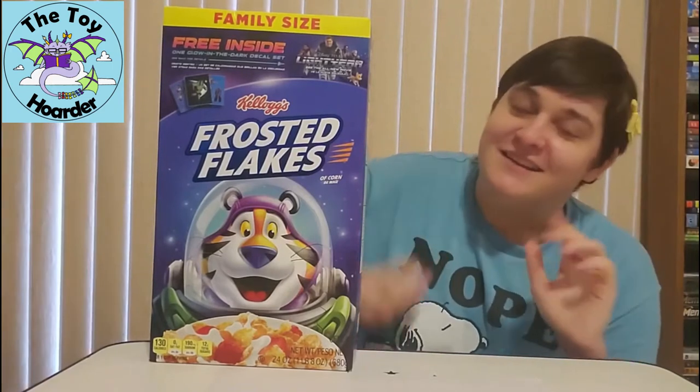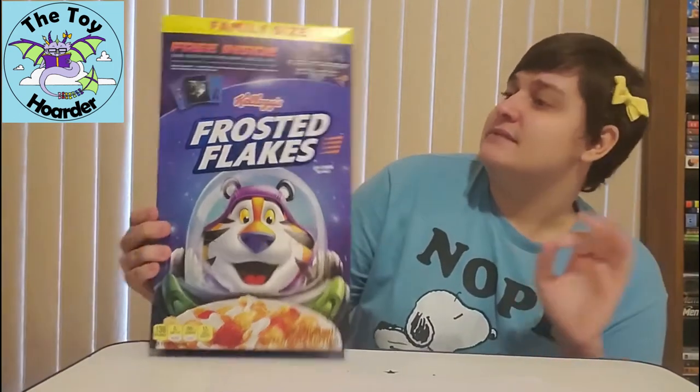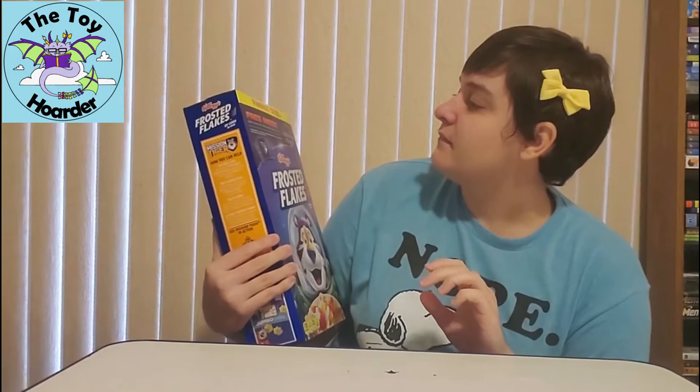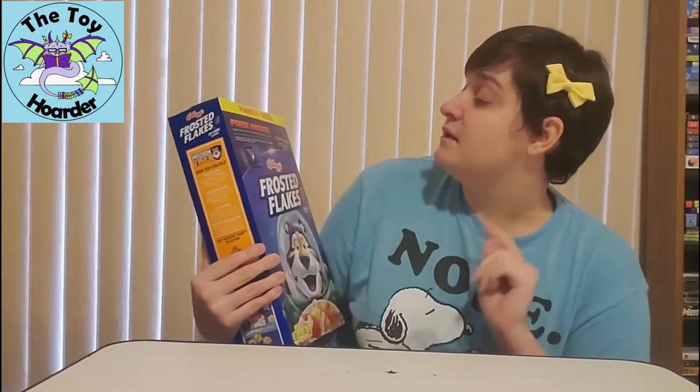The toy in this is actually a set of stickers — they're not called stickers, they're called decals. It is one glow-in-the-dark decal set.